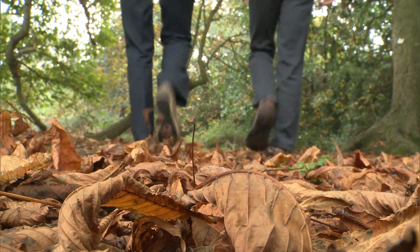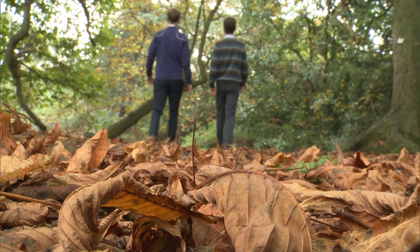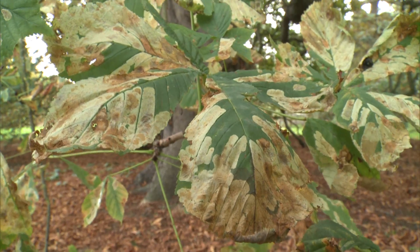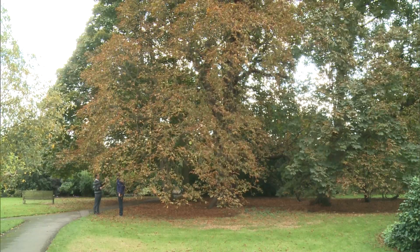For five years, Michael Pocock's team of 10,000 citizen scientists have been monitoring the leaf miner as part of a nationwide Citizen Science project. Their findings are alarming. The tiny caterpillars, when there are hundreds of thousands of them on a tree like this one, are eating so much of the green material that the tree can't feed itself well enough, making it more susceptible to other pests and diseases.